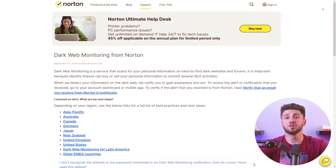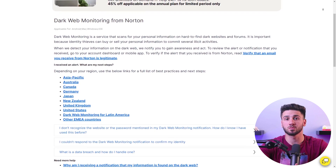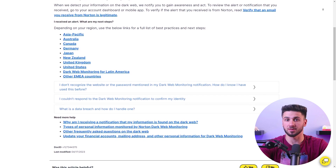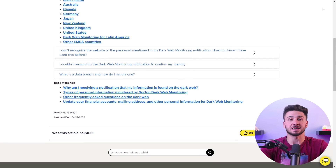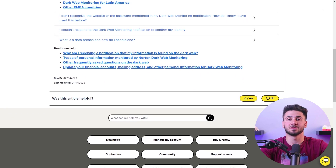Furthermore, Norton offers a range of other impressive features. One notable feature is dark web monitoring, where Norton actively scans dark web forums, credit reports, and breach databases to notify you of any information breaches promptly. This additional layer of protection effectively safeguards against identity theft, enabling you to navigate the digital landscape confidently.